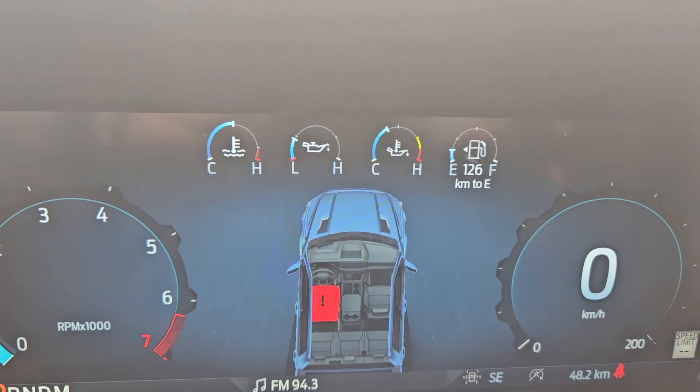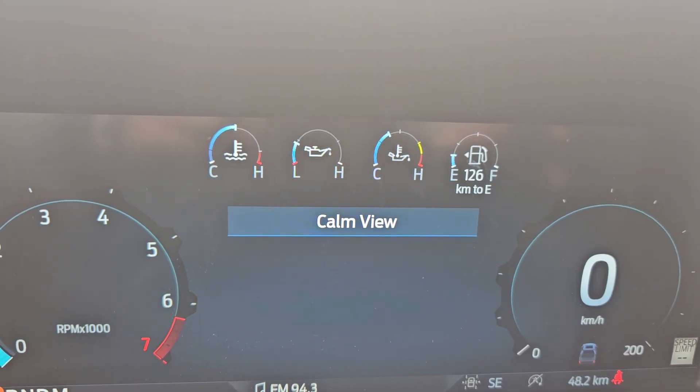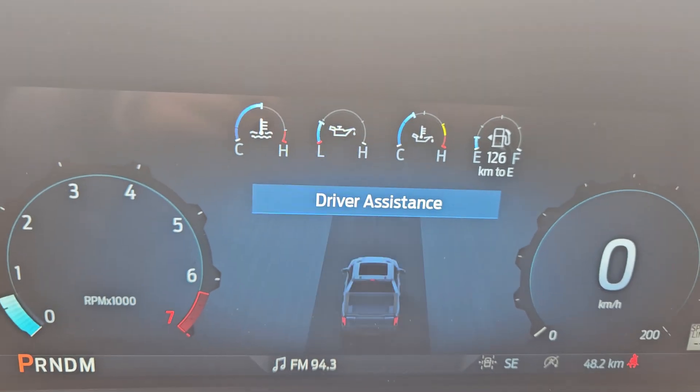Looking at your main screen here, you have your driving assist, comm view, trip one, fuel economy, tire pressure, and so on and so forth.